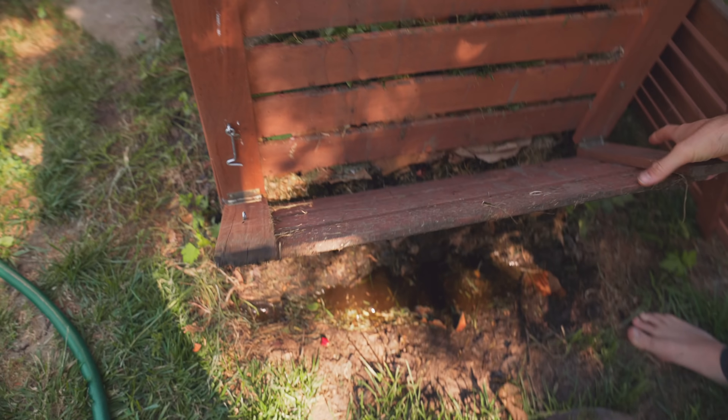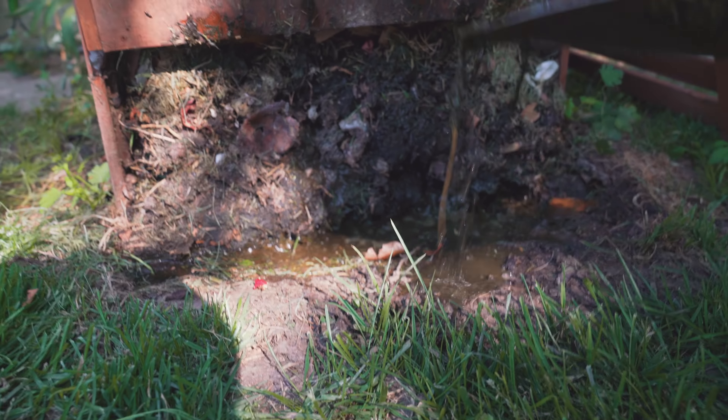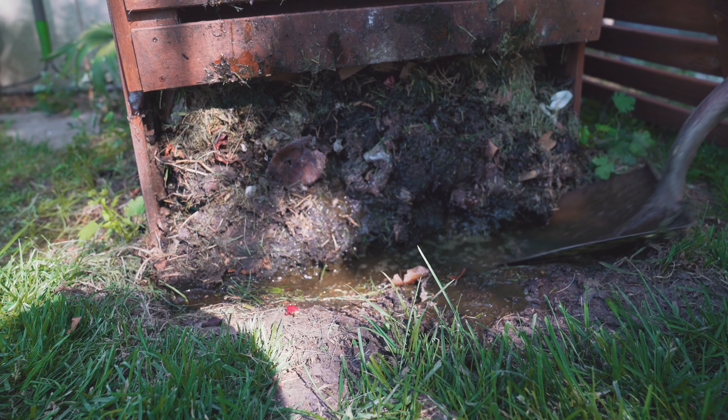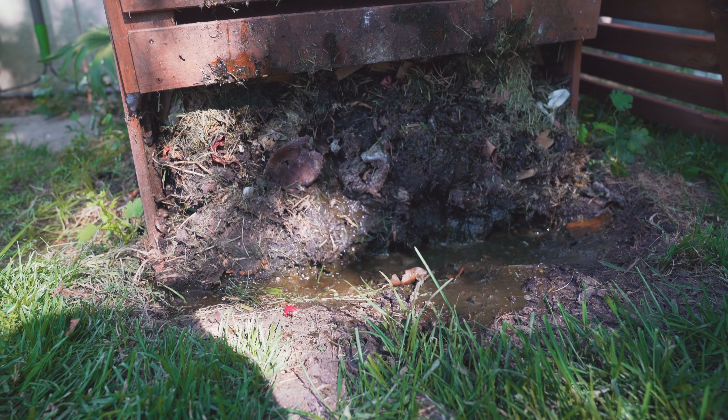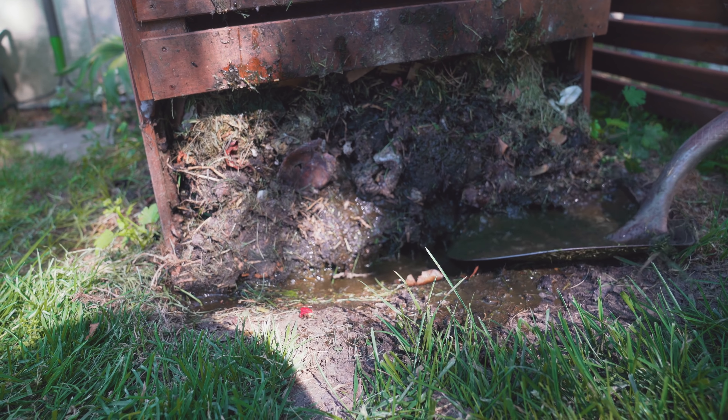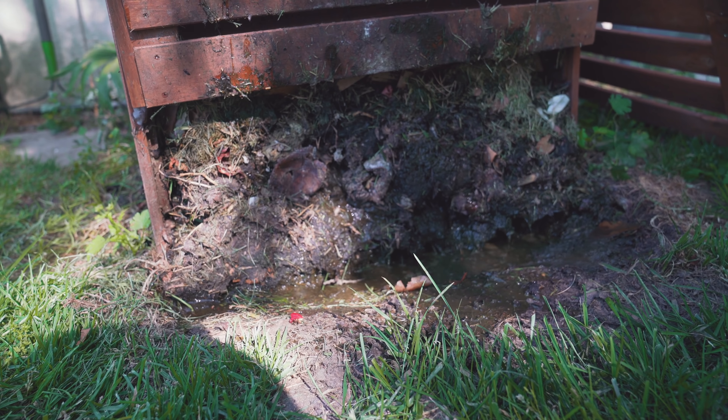So what you want to do is throw that stuff in there, then grab a shovel and dig down to where it's brown — where the soil has already started to convert from the fresh matter into what's called humus, not the type that you dip, but this nice rich dark soil down at the bottom.